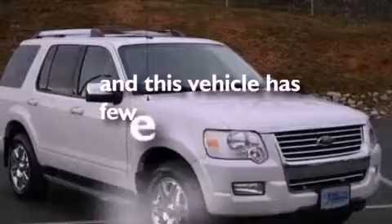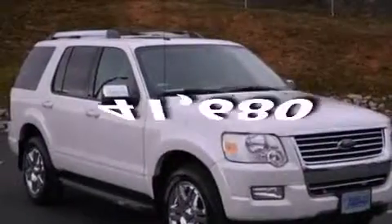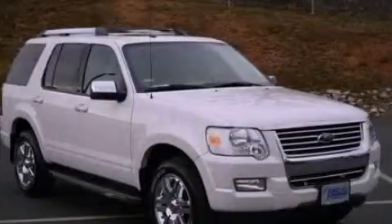This vehicle has fewer than 42,000 miles on the odometer. Please call today to reserve this vehicle for a test drive.